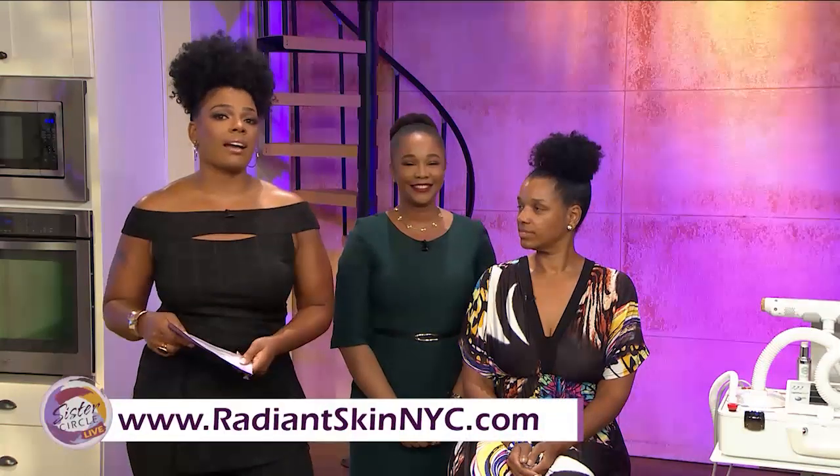Dr. Della Micah, we thank you for joining us. This was so informative. Thank you so much for having me — I'm going to come to New York and give everyone some laser treatment! To get more skin care tips and to find out more about laser treatment do's and don'ts, visit RadiantSkinNYC.com.